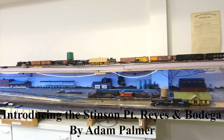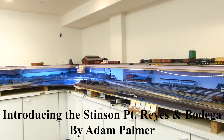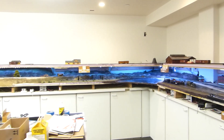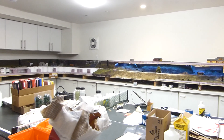Hello and welcome to the Stinson Point Reyes and Bodega. It's a sunny spring day here on the northern California coast with a decent breeze blowing in from the ocean. The Stinson Point Reyes and Bodega is my HO scale proto-freelance layout modeling the northern California coast between the towns of Stinson Beach and Jenner.